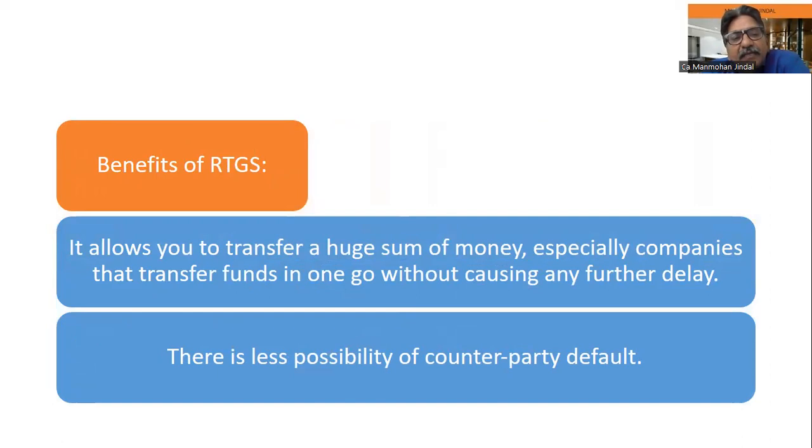In terms of benefits, RTGS allows you to transfer a huge sum of money — especially useful for companies that transfer large amounts in one go — without causing any difficulty. There is no upper limit on the amount, but the minimum limit is rupees 2 lakh. There is also less possibility of counterparty default.